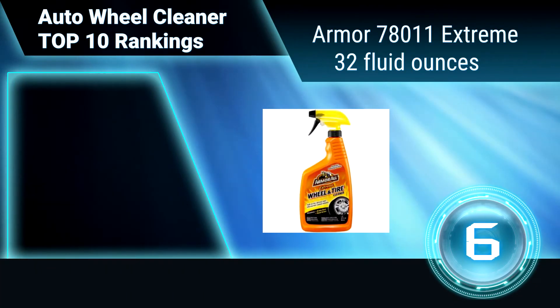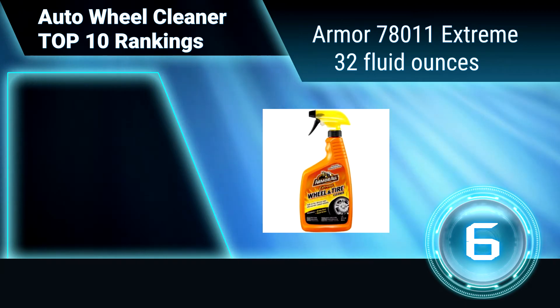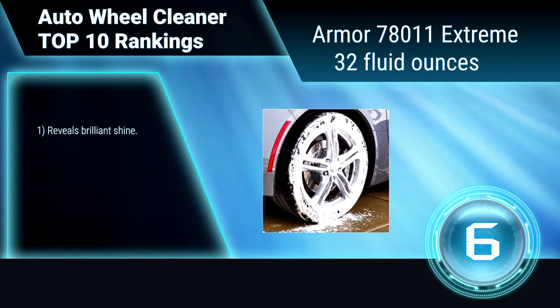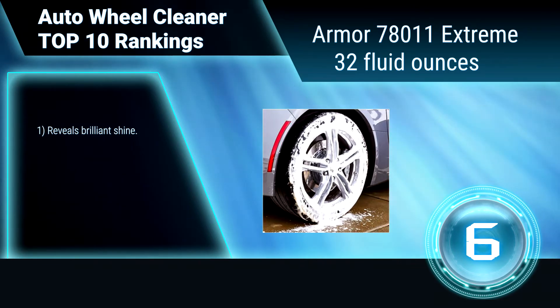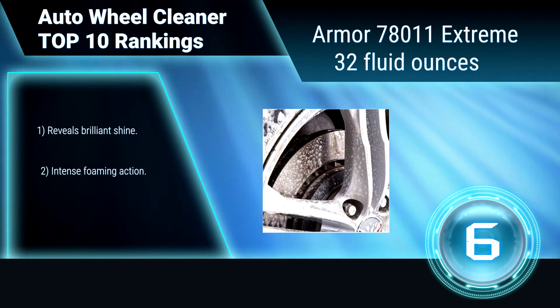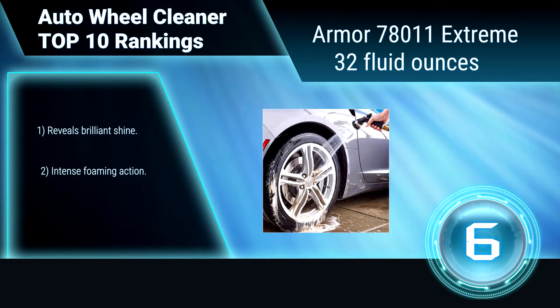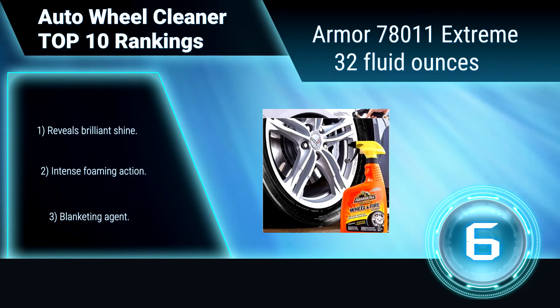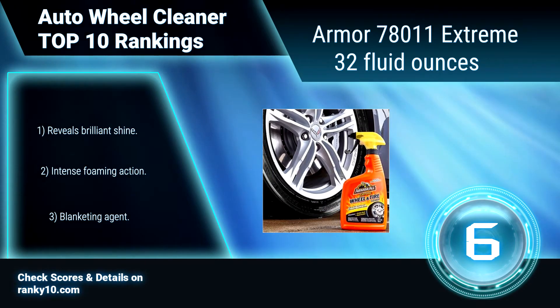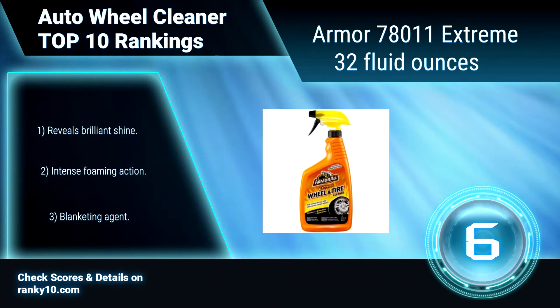Ranking Number 6: Armor All 78011 Extreme, 32 fluid ounces. Your wheels are constantly under assault by grease, road grime, and brake dust that get baked on during the intense heat of driving conditions. Its triple action formula is specifically formulated to attack grease, road grime, and brake dust, dissolving them. Reveals brilliant shine. Intense foaming action. Blanketing agent.